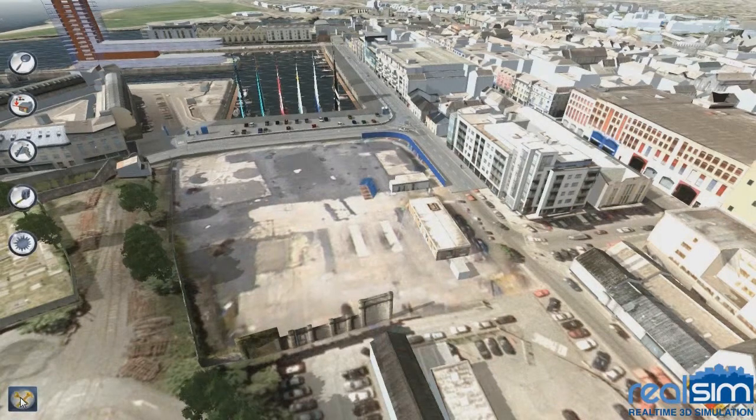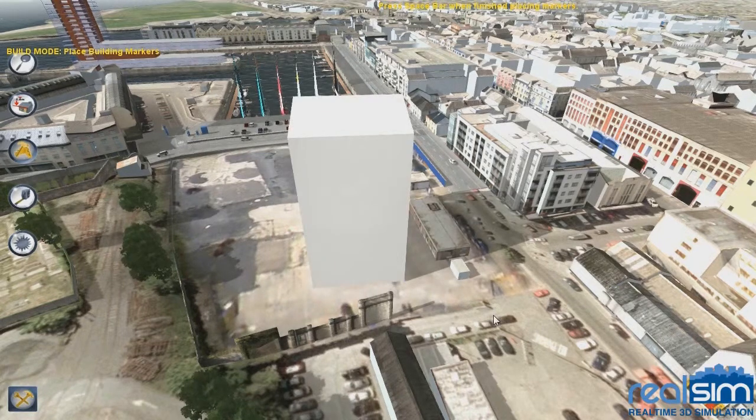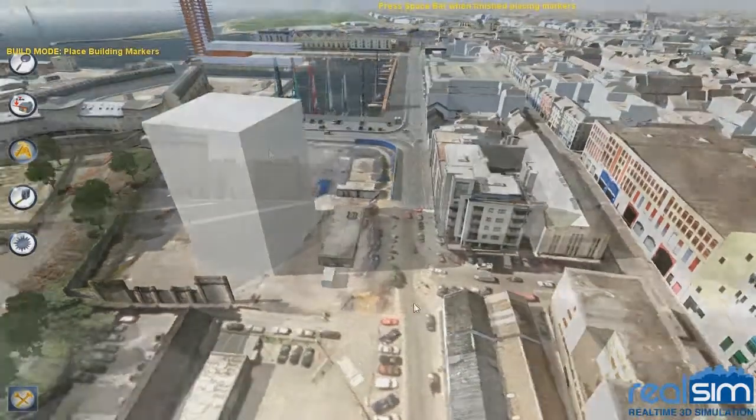Before you even engage with architects, the block model builder tool allows you to quickly insert simple building shapes and carry out your own building mass assessment. Simply click the points on the ground to mark out your building footprint, insert your desired height, and there you go. This can be viewed from any angle and adjusted accordingly.